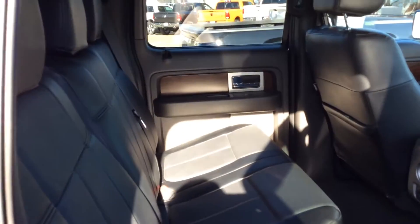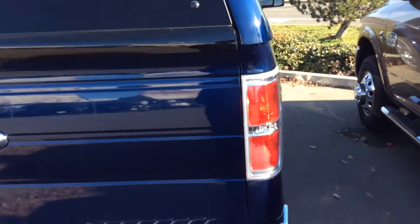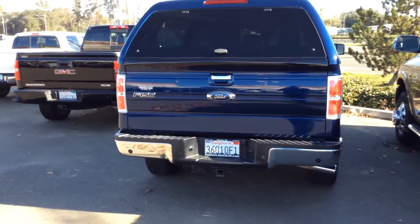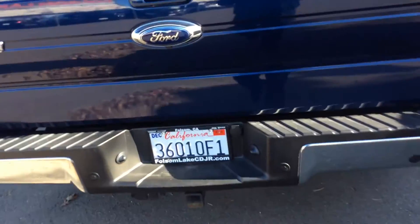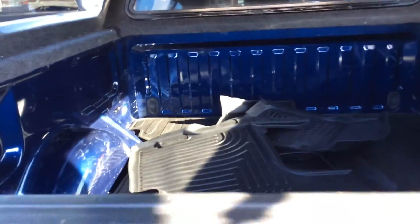This is the wood trim, the leather seats, the sunroof. We have some mats in here. Of course, if you're ready to come down, we'll get it washed up and ready to test drive for you.